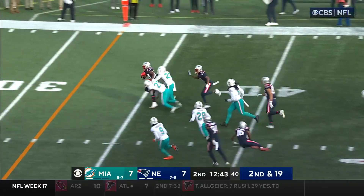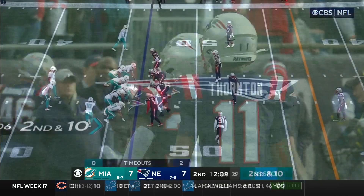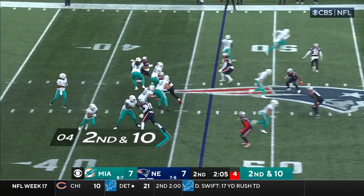Handoff to Stevenson with a hole, Stevenson with the acceleration — excellent run. Just as Tom Brady was entering the picture.